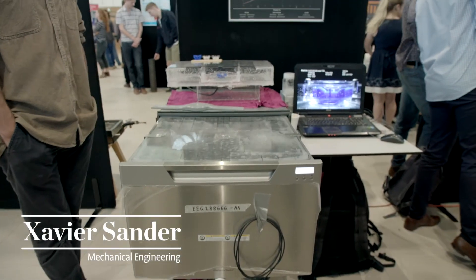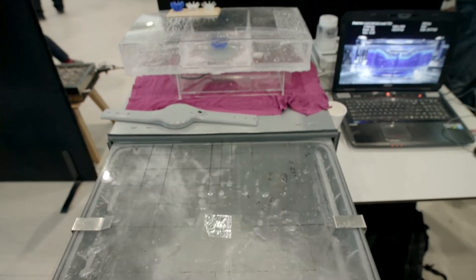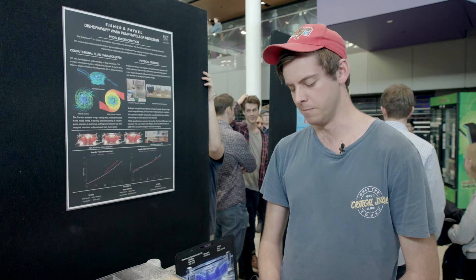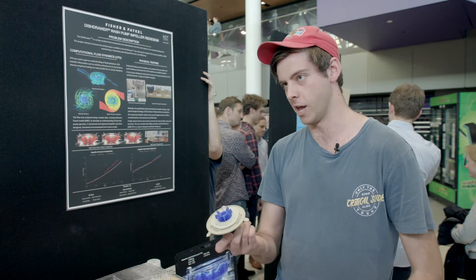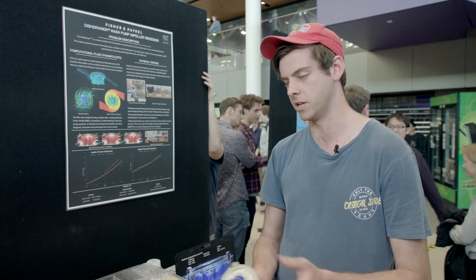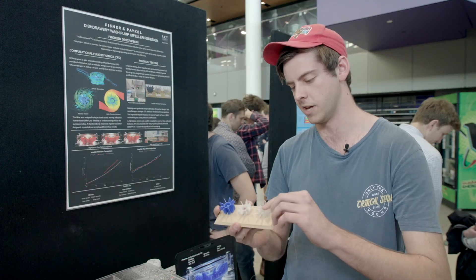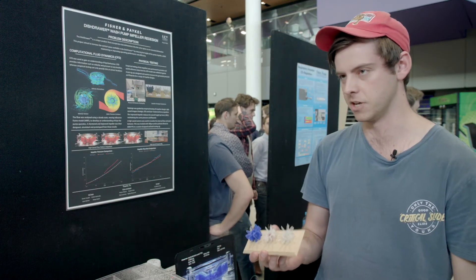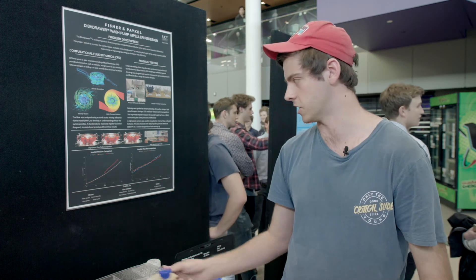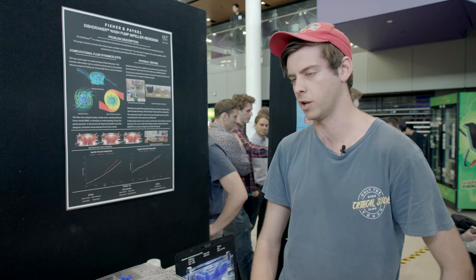My name is Zav Sander and I'm in fourth year Mechanical Engineering. Down here we've got the dish drawer — a Fisher and Paykel project — revolutionary with two dishwashers in the space of one. They wanted us to redesign the impeller of this pump, chop down the sides, and get the same performance. This blue one here is the original impeller they gave us; this one here is our redesigned one — a 20% height reduction, which is excellent, and very comparable test data, so it's bang on the money.